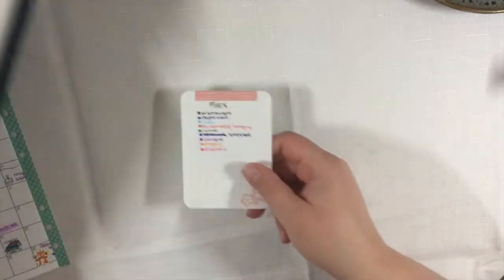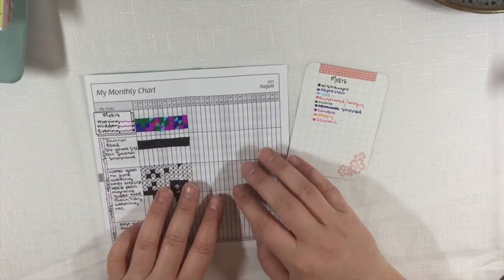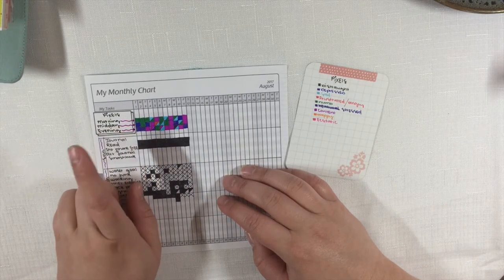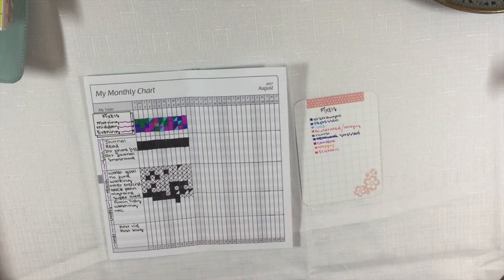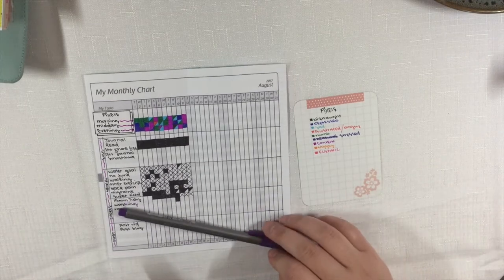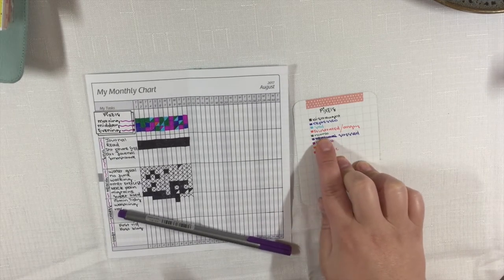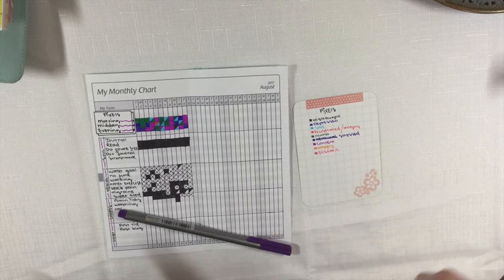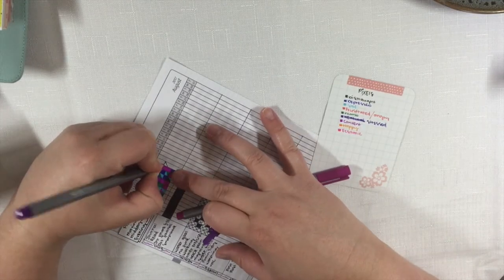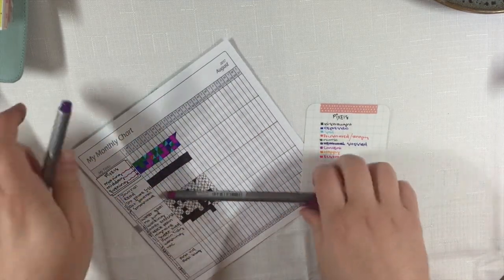I'm doing a month in pixels and tracking my moods. Because you don't feel the same way all day, I track morning, midday, and evening. I'm just going to figure out how I feel this morning. I'm feeling a little bit stressed, but more content — not quite happy, not quite sad. So I'm going to use two purples because it's not just stress, I am feeling kind of content too. I'll color those in.